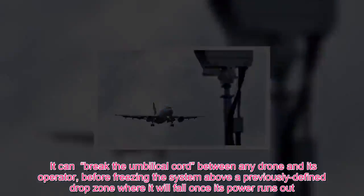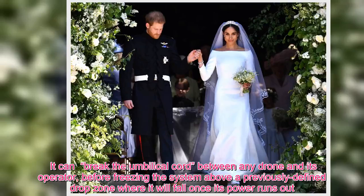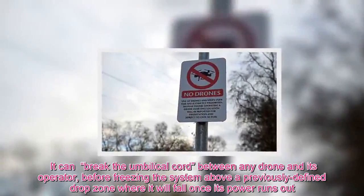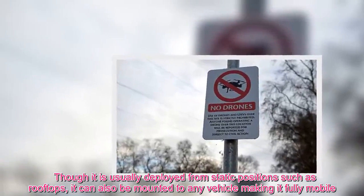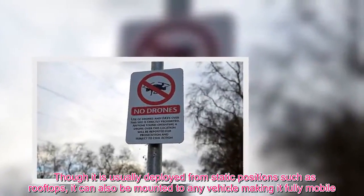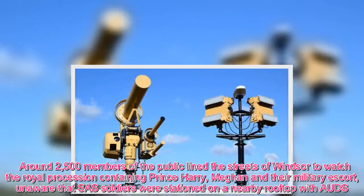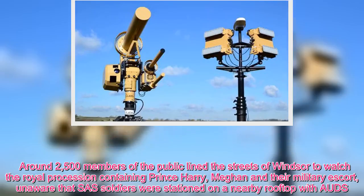Its state-of-the-art technology means it takes less than a second to detect an aerial intruder that breaches a pre-established virtual cordon up to four miles away. It can break the umbilical cord between any drone and its operator before freezing the system above a previously defined drop zone where it will fall once its power runs out. Though it is usually deployed from static positions such as rooftops, it can also be mounted to any vehicle, making it fully mobile. Around 2,500 members of the public lined the streets of Windsor to watch the royal procession containing Prince Harry, Meghan and their military escort, unaware that SAS soldiers were stationed on a nearby rooftop with the system.